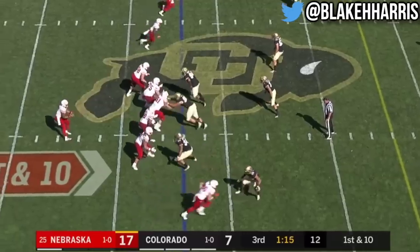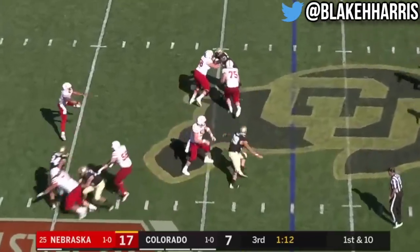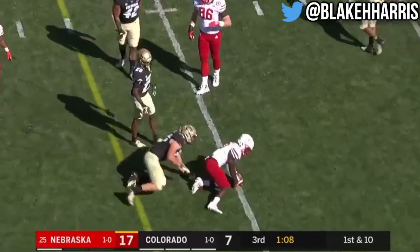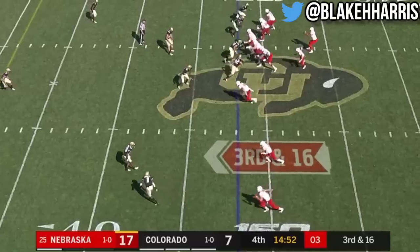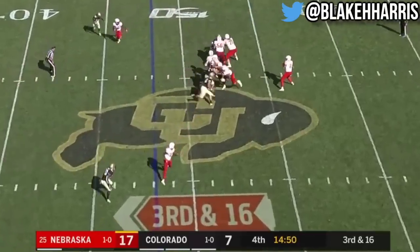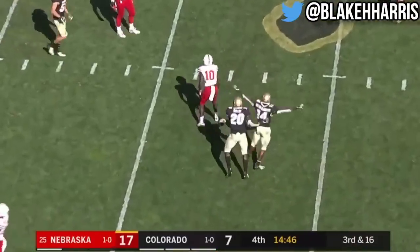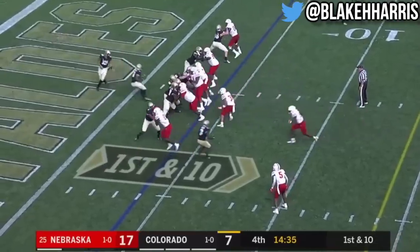Five blockers on four defenders in the box, they look to throw. Resets his feet in a Patrick Mahomes-type throw, finding J.D. Spielman. Martinez hits the crosser, Spielman who can't hang on. Allen has distributed the ball all over the place.